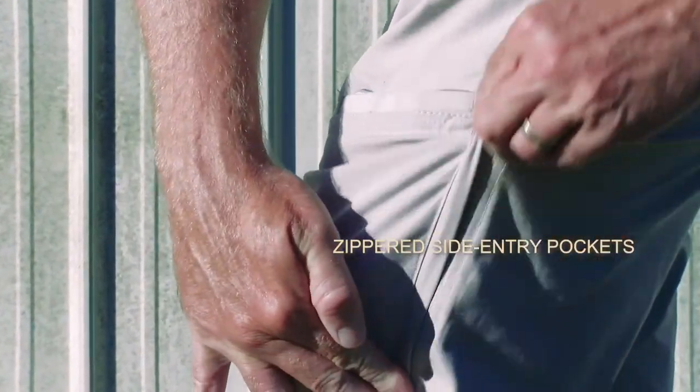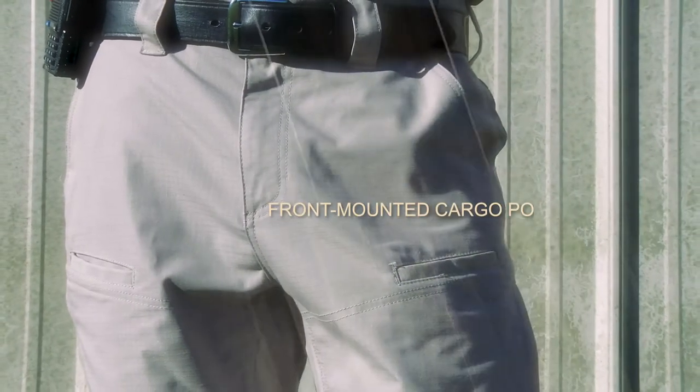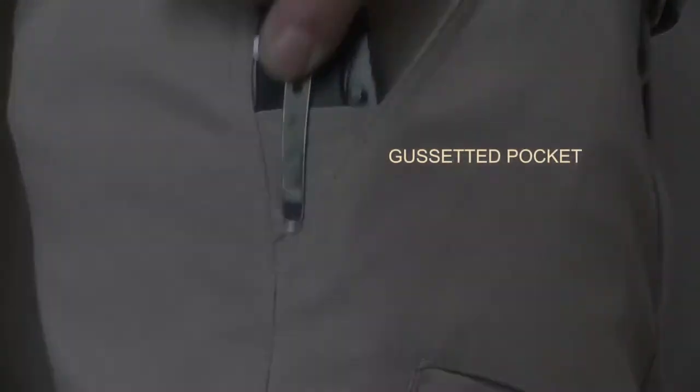Low-profile zippered side-entry pockets discreetly secure essential items, while front-mounted cargo pockets allow easy access to weapon mags or a foam. Standard side pockets feature a mini-gusset that's perfect for clipping a pocket knife.